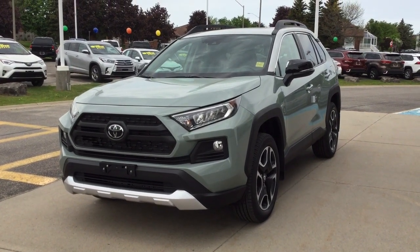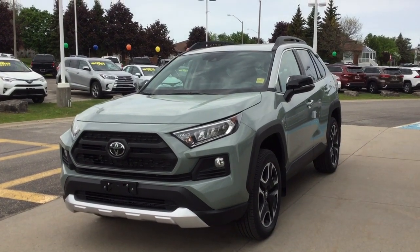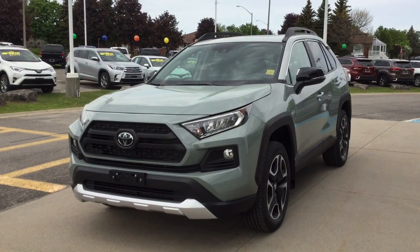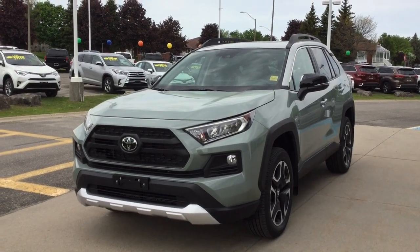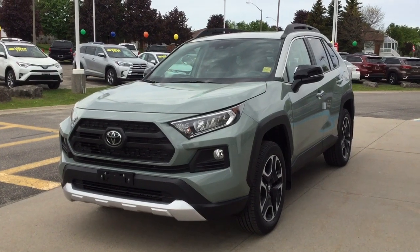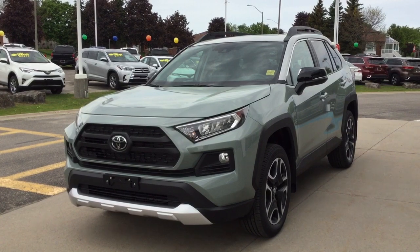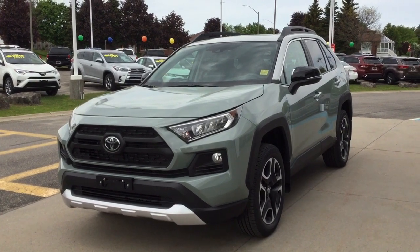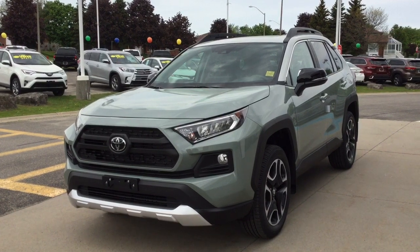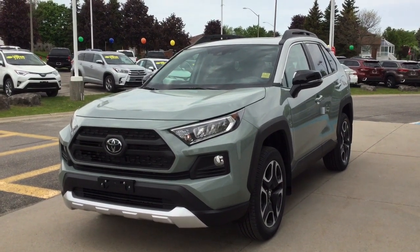Welcome to Thousand Islands Toyota located in Brockville on 555 Stuart Boulevard. Today I'm going to show you our all-new 2019 Toyota RAV4. This is the Trail all-wheel drive edition, new this year, in the Lunar Rock exterior with the Ice Edge roof. The Trail edition is the only trim you can get in this Lunar Rock exterior color. It features the Trail edition soft-tex interior and is a five-passenger, four-door all-wheel drive small SUV.